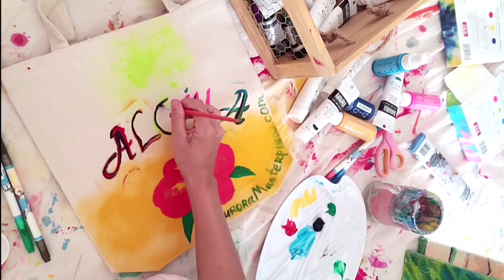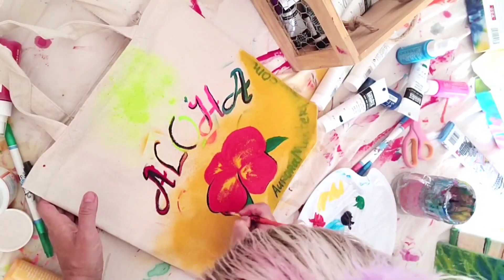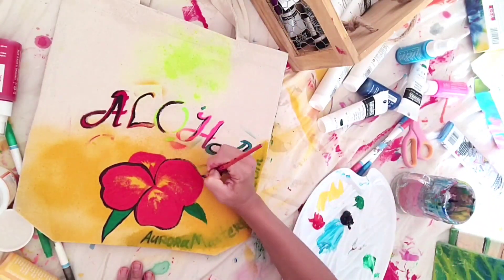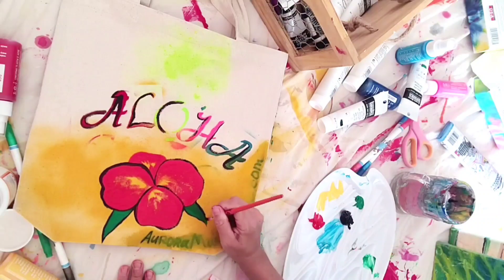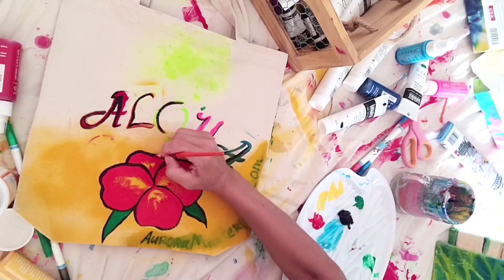The spray paint and stencil happened to act unpredictable, so my decision was to add some acrylic to it. And then I treated the whole project like a painting. That's what I do.